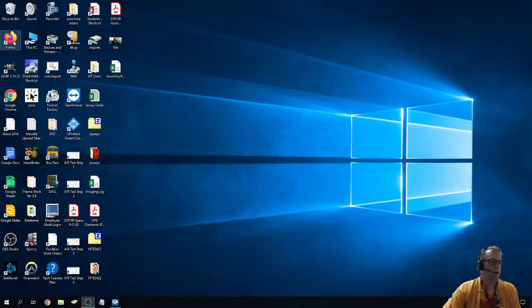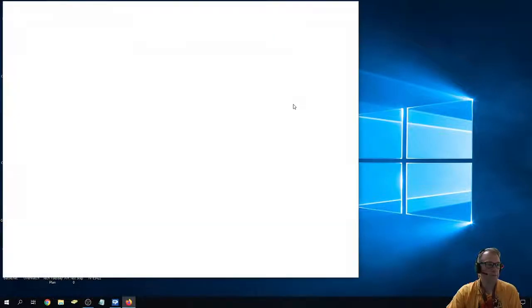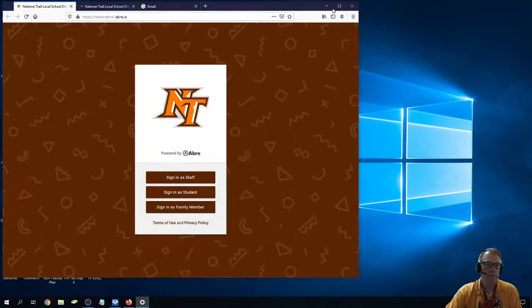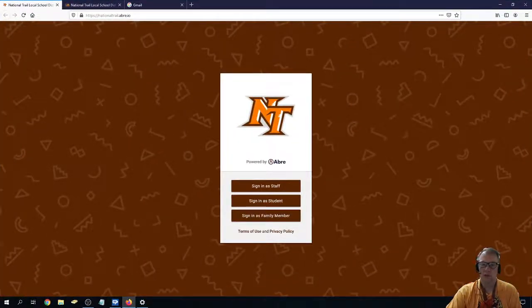I want to apologize. Last night we did a Firefox update, which we've done hundreds of times in the past, and it put it on the newest version of Firefox because the old one was getting outdated. But there's an issue in that, for some reason, it looks like we lost all of our bookmarks and saved passwords on this upgrade, and it has never happened that way before.